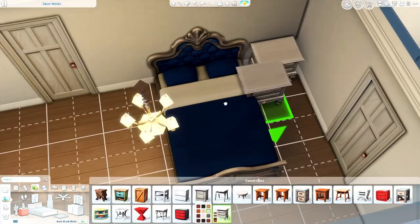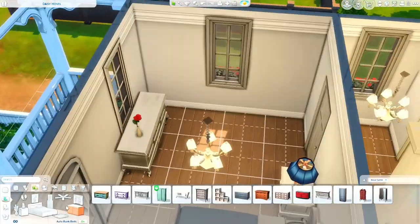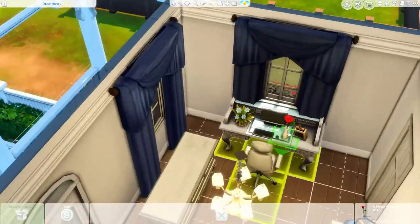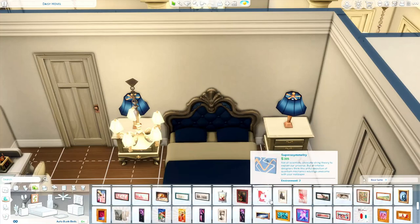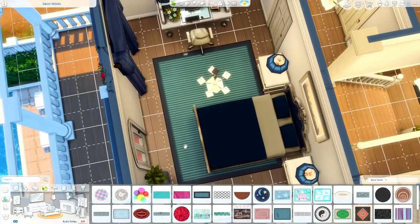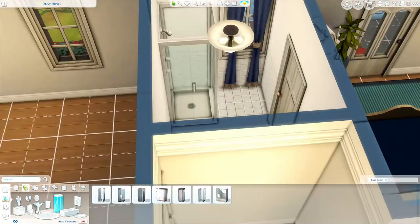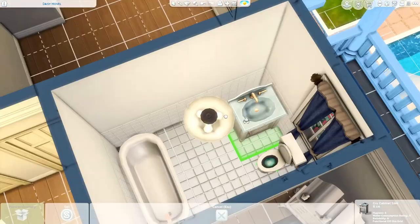It takes me like 20 minutes in real life to design the outside of a house, but the furnishing takes a couple of hours at the least, depending on the size of the house. So if I was to download a house off the gallery, I'd keep all the furnishing and maybe the outside shape, but if I didn't love the outside I would totally redo it. Let me know down below what you guys download a house off the gallery for — just everything, just the exterior, or just the interior. I'd really be interested to know.